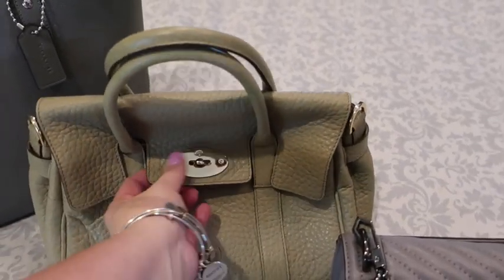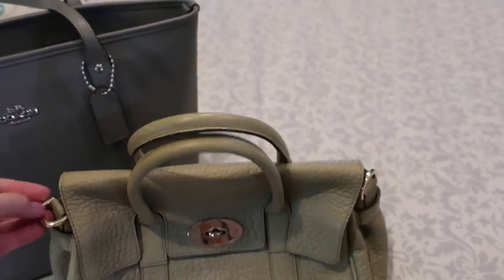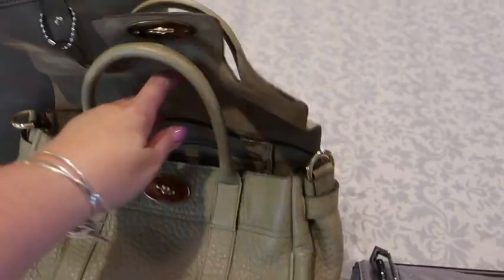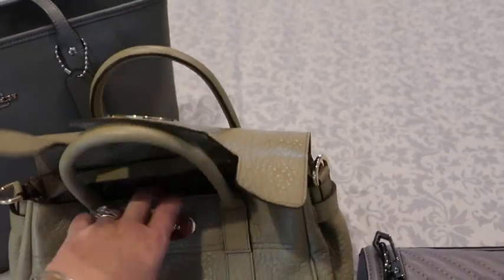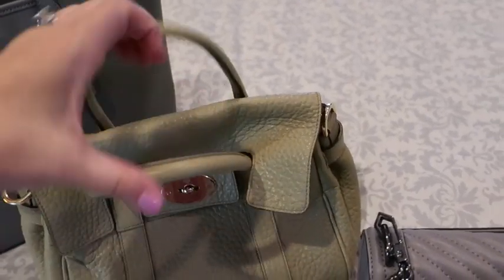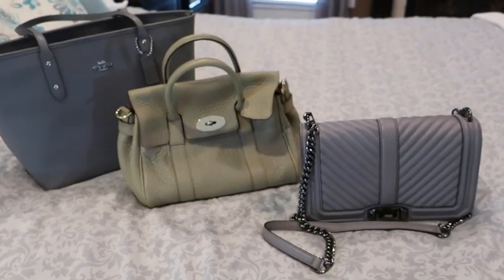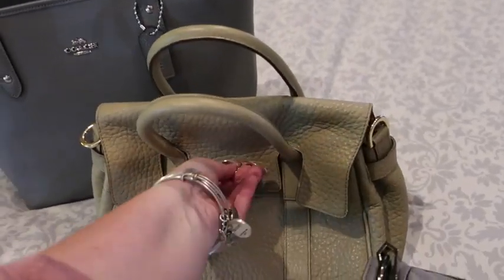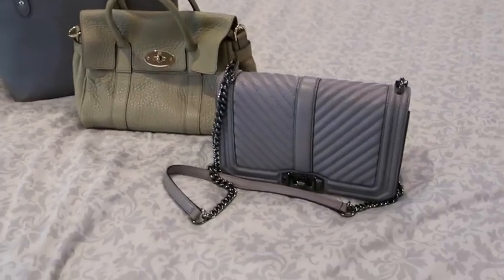Another style I love — and if you watch my handbag channel Bags for Bubbles you know I love this — is a bag that has two handles as a satchel but also a longer shoulder strap. This is a Mulberry Little Mini Bayswater satchel with a longer strap you can attach. I love this color — it's a khaki that looks different depending on the light, sometimes more green, sometimes more tan or brown.